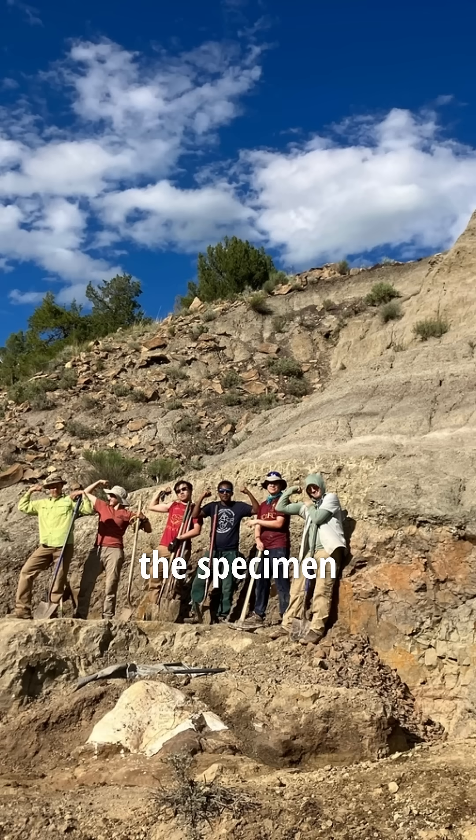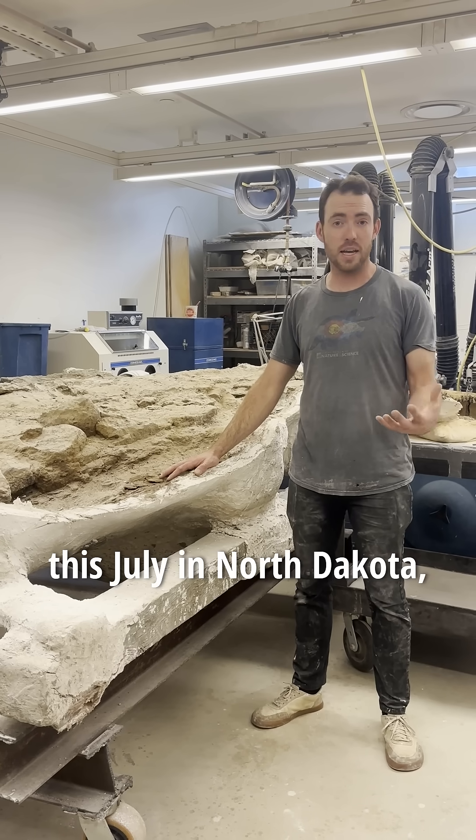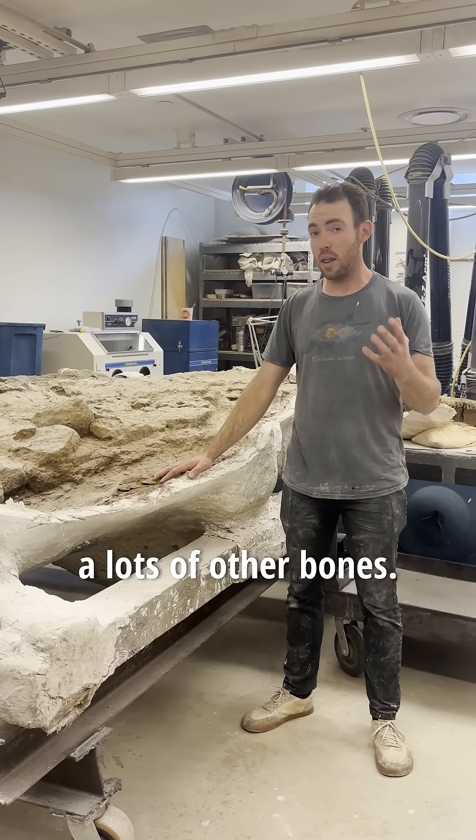When Casey found the specimen, in short order we knew we had a 100% complete triceratops skull, but as we started digging into it this summer — this July in North Dakota — we found lots of other bones.